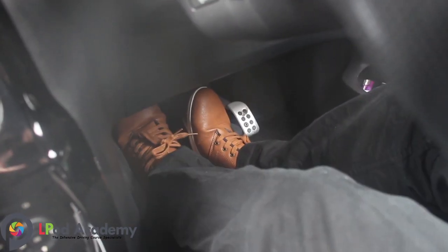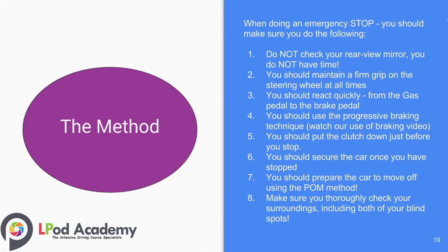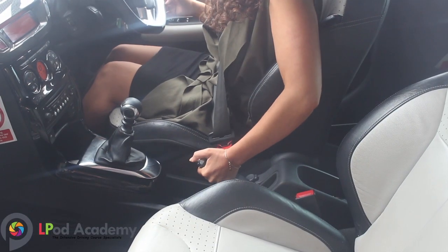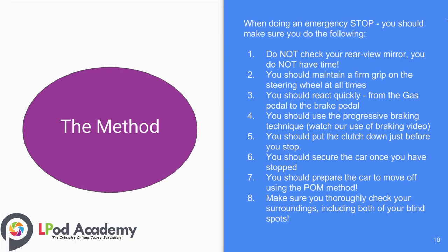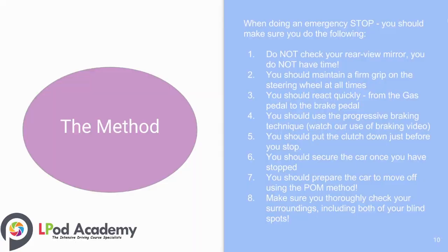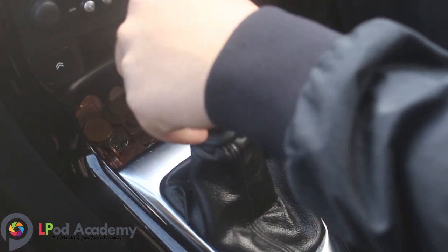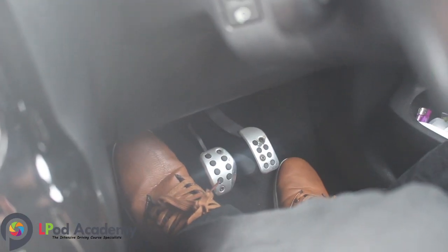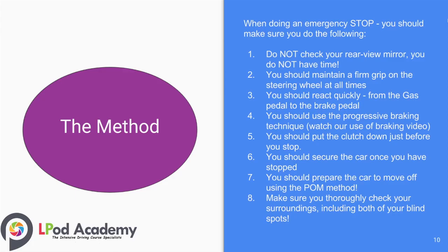Number five: put the clutch down just before you stop. Number six: secure the car once you have stopped. Number seven: prepare the car to move off using the POM method. Number eight: make sure you thoroughly check your surroundings, including both of your blind spots.